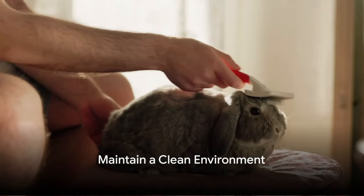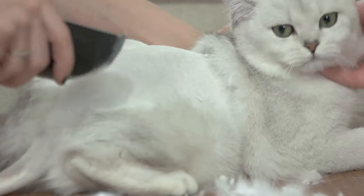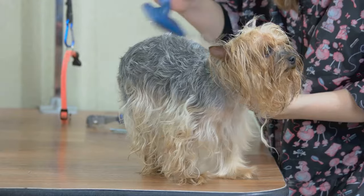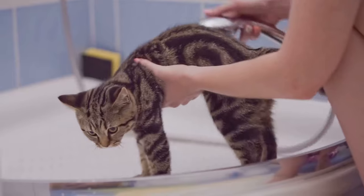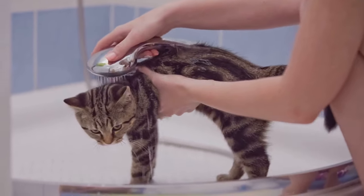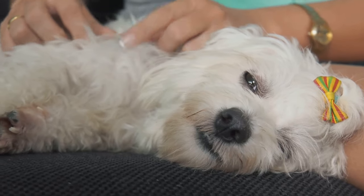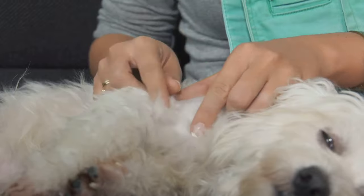While grooming your pet is important, it's just as crucial to maintain a clean environment. Regular vacuuming, particularly in areas where your pets love to lounge — like their bedding, carpets, and furniture — is an effective way to eliminate flea eggs, larvae, and pupae. Don't forget to wash pet bedding and other fabrics in hot water too. This simple act can exterminate flea eggs and larvae, breaking the cycle of infestation. A clean home is less inviting to fleas, making it a critical part of flea prevention.